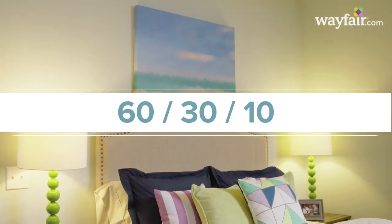It's called the 60-30-10 rule. 60% of the room should be one color, then 30% will be another, and then the final 10% will be your accent color.